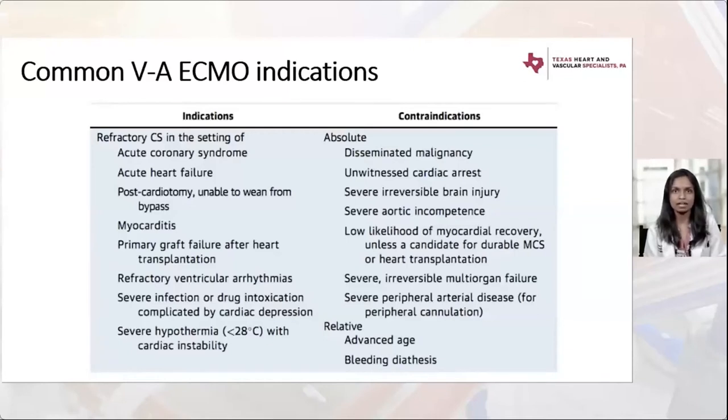Severe aortic insufficiency is a contraindication for devices that increase afterload — retrograde blood flow will worsen aortic regurgitation. Severe peripheral arterial disease precludes accommodation of cannula size. Relative contraindications include advanced age and bleeding diathesis, since patients will require significant anticoagulation due to hemocompatibility issues with the pump.